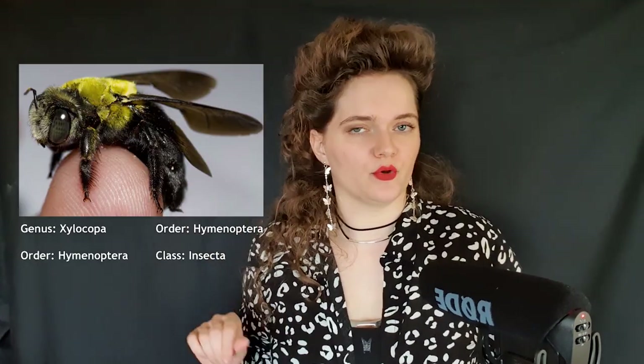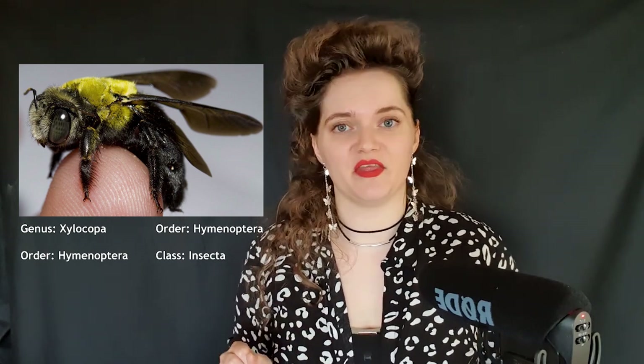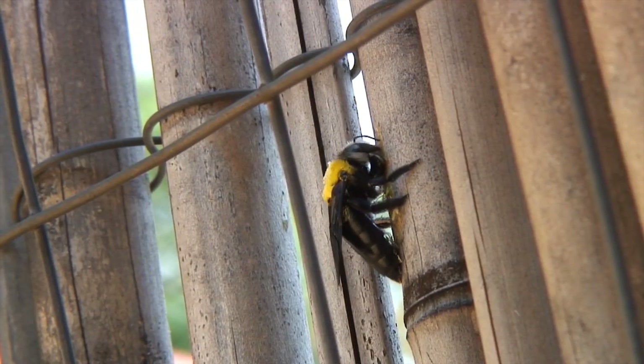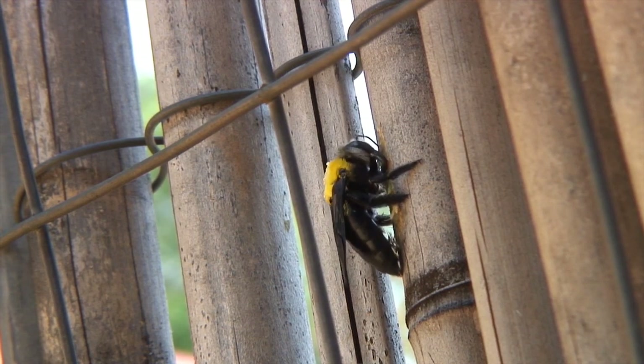Now this bee is a very important pollinator, but has a very bad reputation due to its nesting habits and thieving ways. The female workers bore small holes into unpainted or unsealed wood in which they lay their eggs.